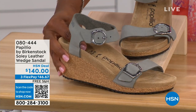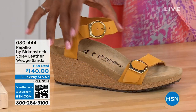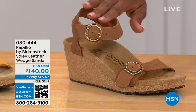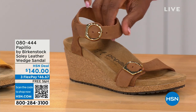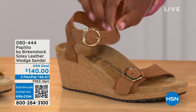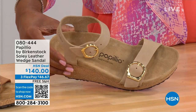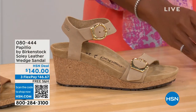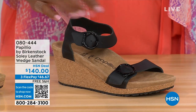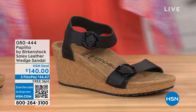This is that dove gray. We have it also in apricot — how pretty! We have it in cognac — look at that beautiful, soft, warm brown. This one's called sandcastle, the lightest option, the color of sand. And then in black with the black buckles. All of the other buckles are gold, except on the dove gray where they're silver.